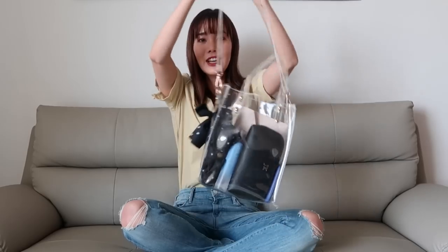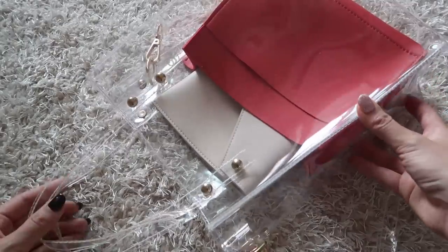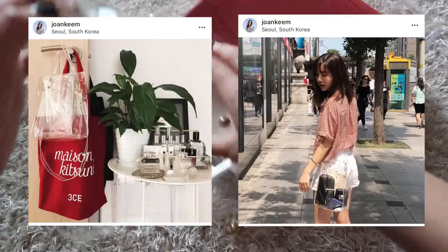Hi everyone, welcome back to my channel. In today's video I have the highly requested updated what's in my bag, but this time it's my transparent bag. Ever since I featured this in a video and on my Instagram, a lot of you guys were curious about how I customized it, so I decided to finally open it up and explain each pouch as I go.